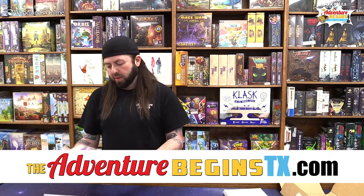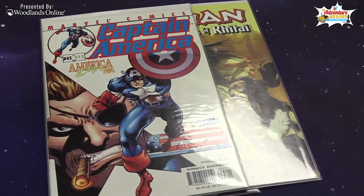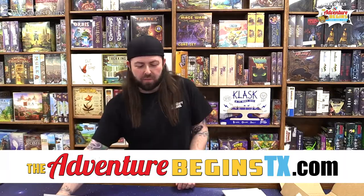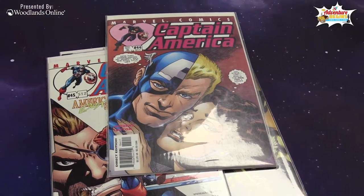Captain America number 512 — roughly a three-dollar comic book. Captain America number 511 — a pretty cool comic, looks like somebody's getting rid of their whole Captain America run. Captain America number 510 — another three-dollar comic, about 2001. I don't even want to know what the title of this one is, looks like a lot of fun.